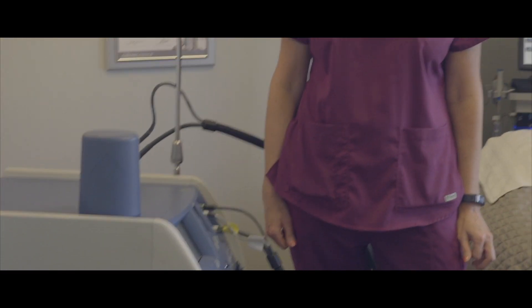Fun fact — the first laser to ever be purchased by the Center for Aesthetics was our laser hair removal, and 20 years later, we still lead the industry, and we are the best.